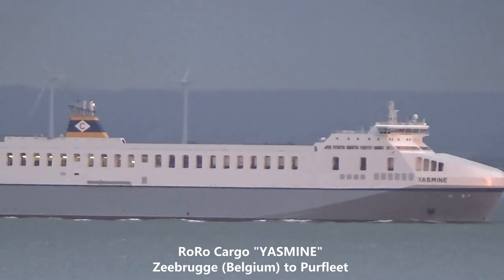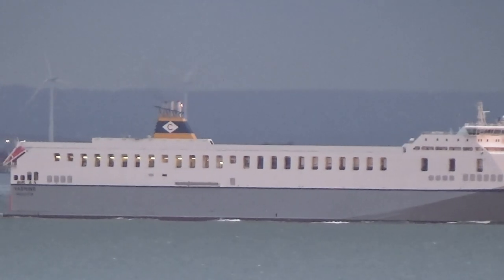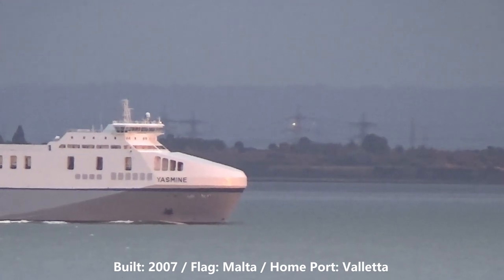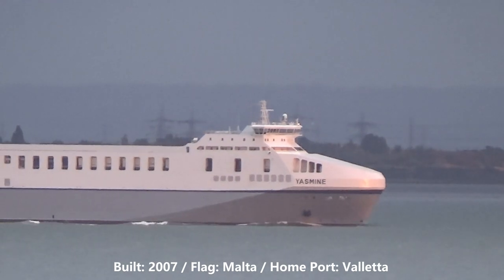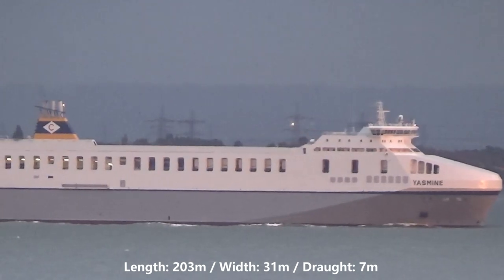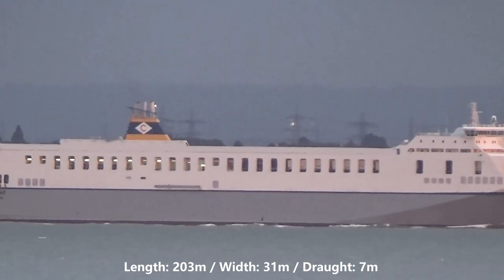We now see cargo ship Yasmin on a sailing from Zeebrugge. Yasmin was built in 2007 and sails under the flag of Malta. Her home port is Valletta. She is 203 metres long, 31 metres wide and has a draft of seven metres.